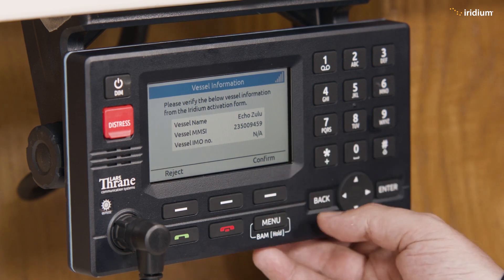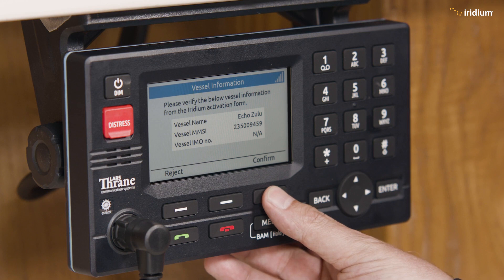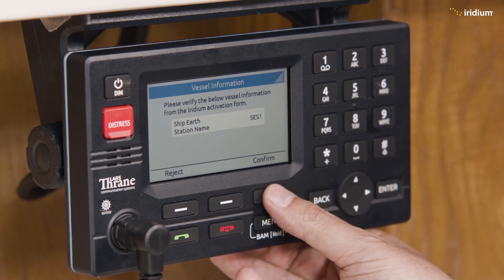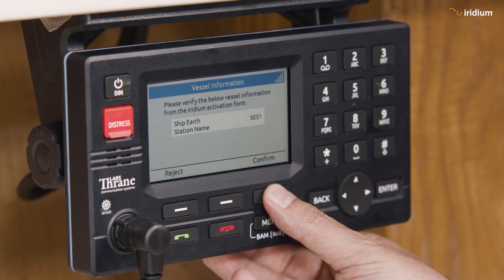We go next and here we have all the different bits of information: the vessel name, the MMSI number, and IMO number if it has one. It's all fine. We hit next for vessel information.